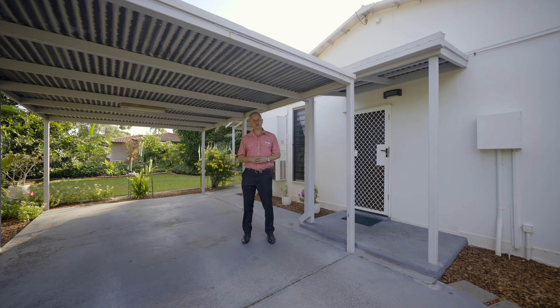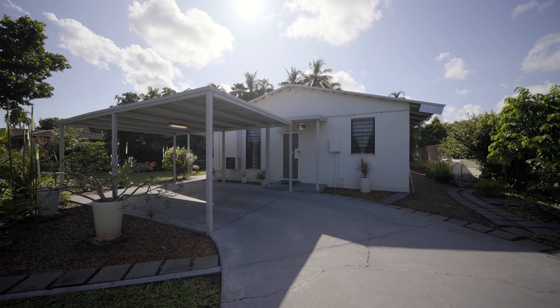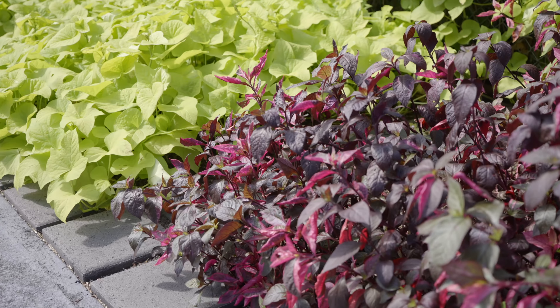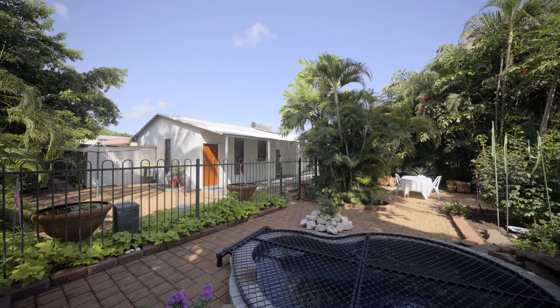Welcome to 54 Wanguri Terrace, Wanguri. This welcoming solid ground-level three-bedroom family home is set upon a traditional 817 square meter land allotment, featuring gorgeous established tropical gardens and a sparkling in-ground spa nestled amongst a flowering rock garden.